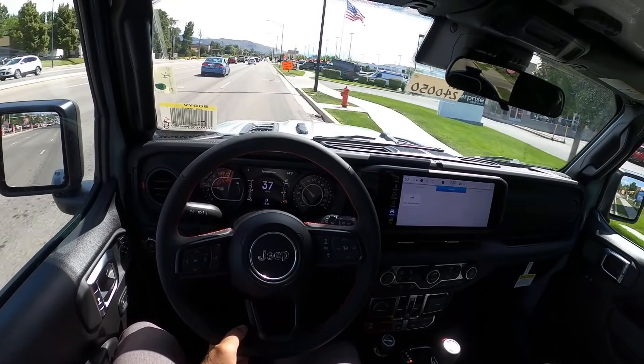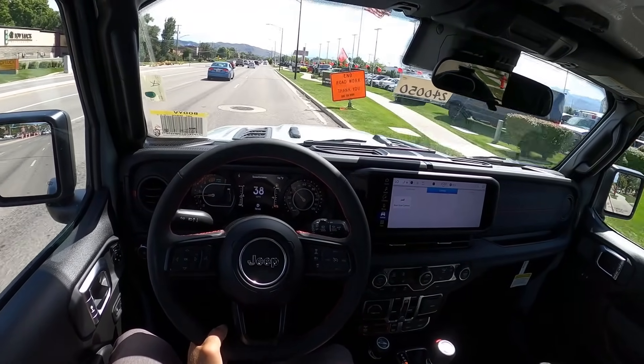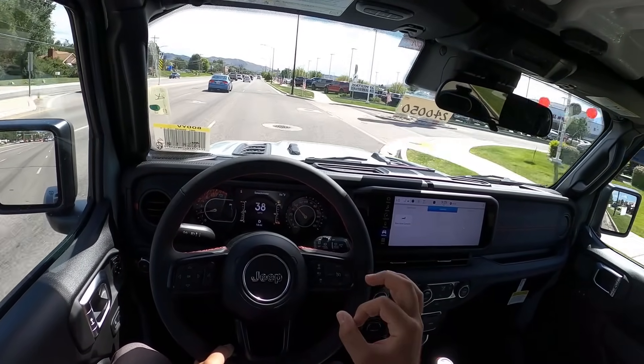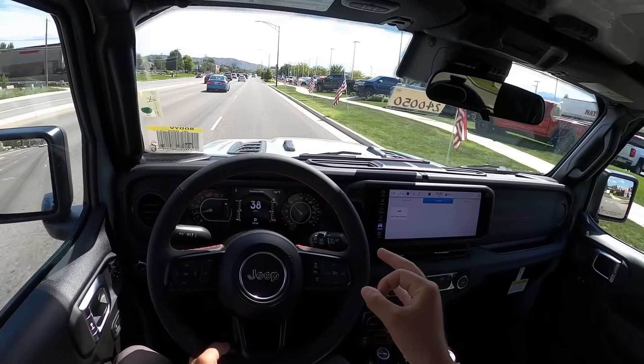Confirmed. So obviously we got some power loss because of higher elevation. But the 2.0 turbo Wrangler with 37s accelerates better than this with 33s.